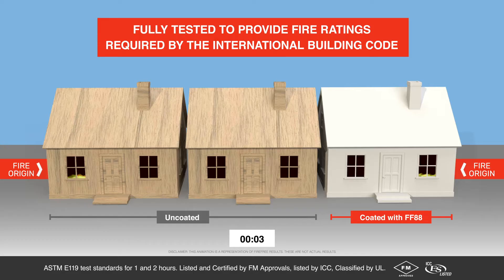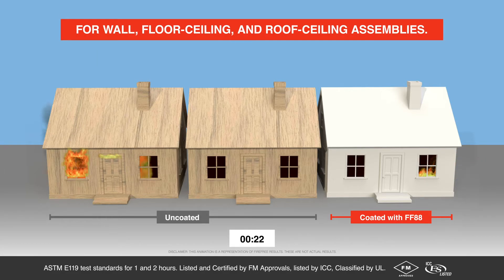Fully tested to provide fire ratings required by the International Building Code for wall, floor-ceiling, and roof-ceiling assemblies.